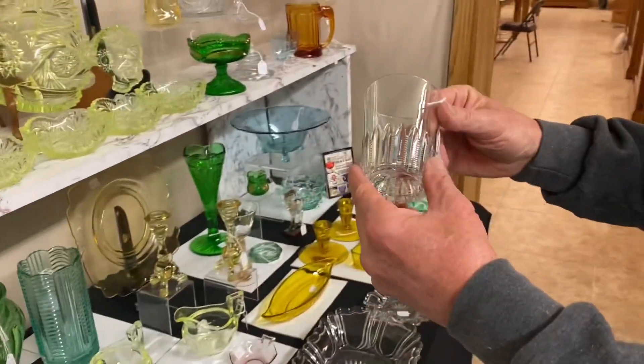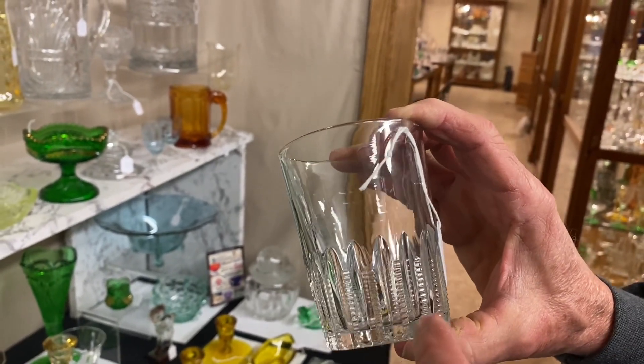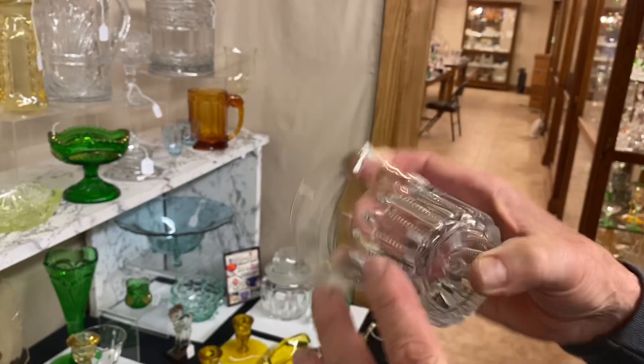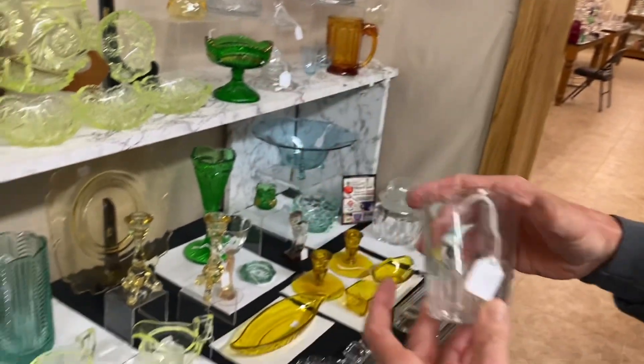Tumblers have been all the rage the last couple of years. This tumbler is called a 112 — you can find it in the Vogel book. It has a little bitty groove, a pressed design, and it's marked with a diamond H on the bottom. It's a very scarce tumbler — very seldom ever see these. $135.